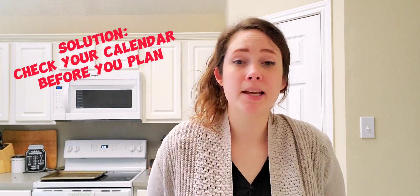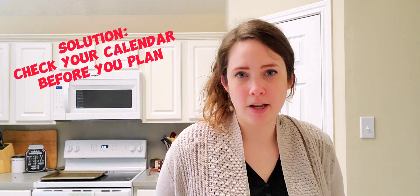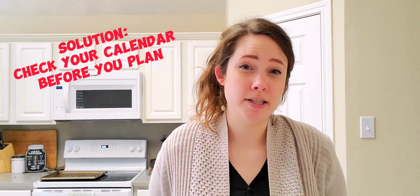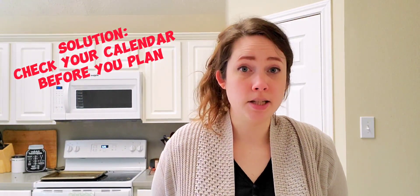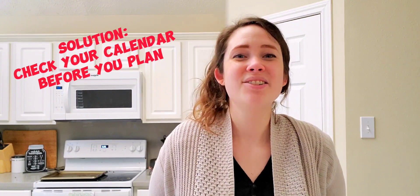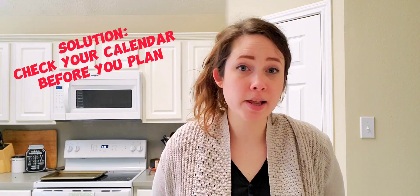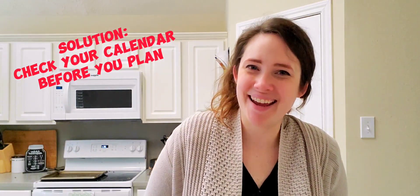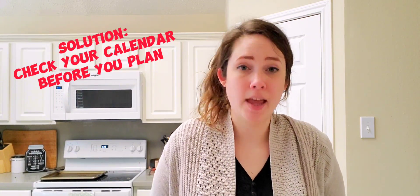One of my biggest meal planning tips is to look at your calendar before you plan a single meal. In my last video I talked about how I have a really late evening on Tuesdays — I get home late, I work farther away from home. Those days I know I need a crockpot meal or something my husband can quickly throw together. My husband is not a very good cook, so I plan super easy dinners or crockpot dinners he can throw together, or something I can quickly prep the day before. I plan for that night every week.